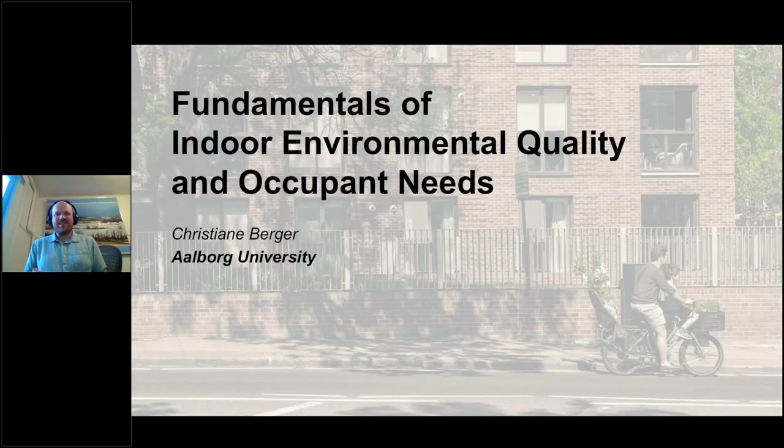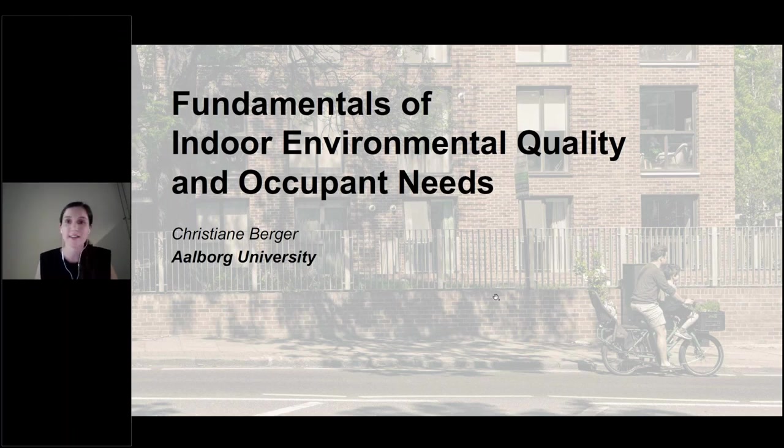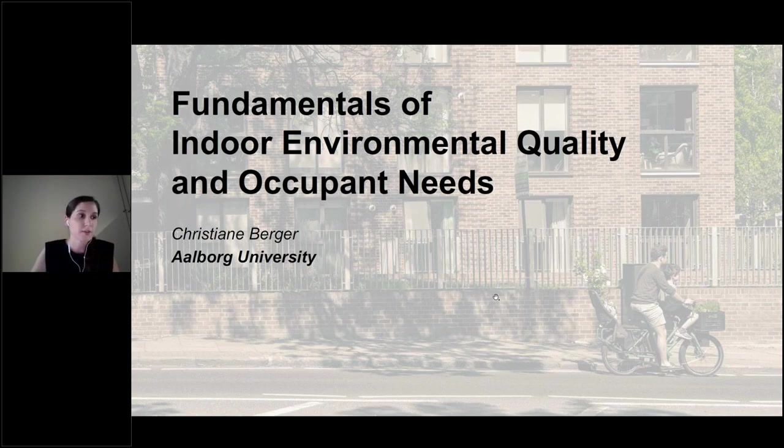Without further ado, I'd like to pass it to the next author, Christiana. Thanks a lot for handing over, Liam. Hi, as mentioned, my name is Christiana Berger, and on behalf of my colleagues Marcel Schweiker, Julia Day and Adesha Madhavi, I'm going to briefly present the second chapter of this book, titled Fundamentals of Indoor Environmental Quality and Occupant Needs.